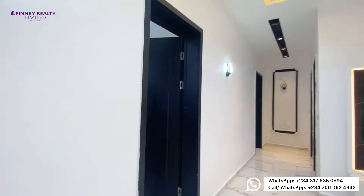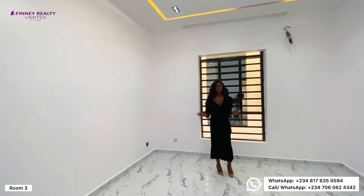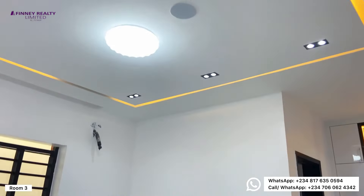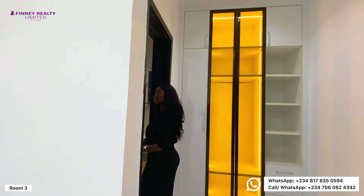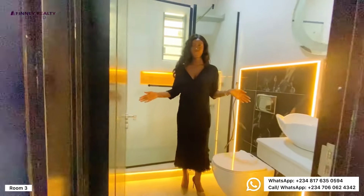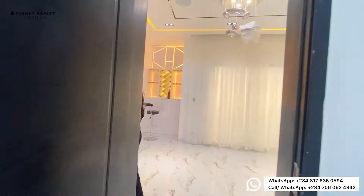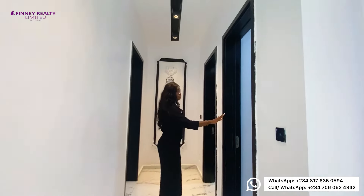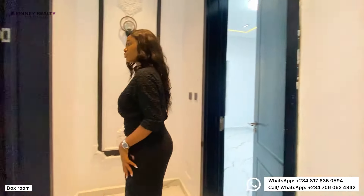Now let's head over to room number three. We have five bedrooms in this house and we've seen two rooms so far. This room is very large. You have beautifully done wardrobes, and all rooms come en-suite with a standing shower, toilet, sink, and LED mirrors with lights. We also have the box room where your inverter has been installed for you.